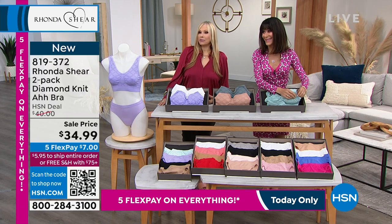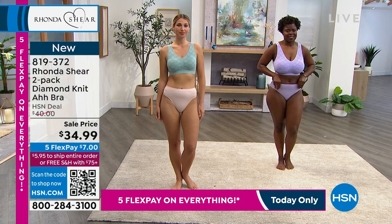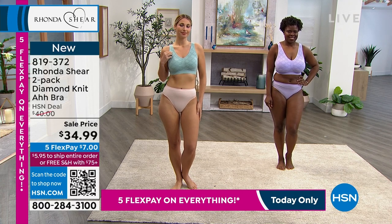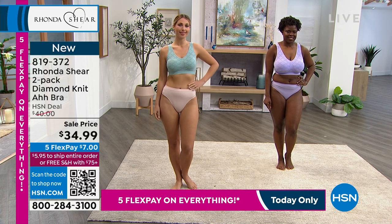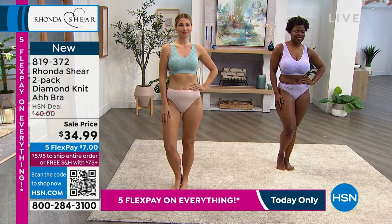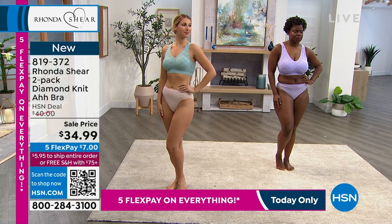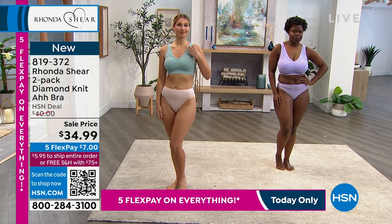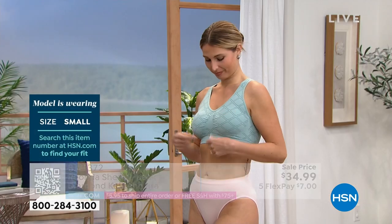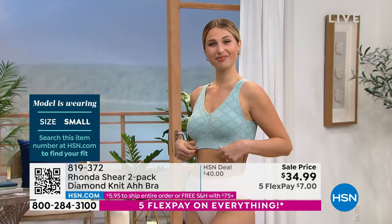We have beautiful Hope in lilac - she's wearing the 1X in the ah bra with pads, and it's just so beautiful. Then Erin's wearing it in a small. I love this color - it's like that aqua, kind of Caribbean blue. I'm loving this new bra. I just got my sample not that long ago - I designed it but I don't always get myself right away.